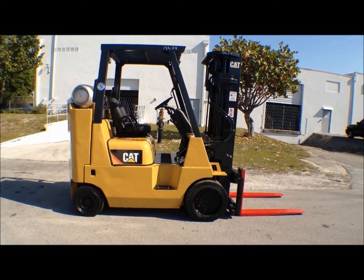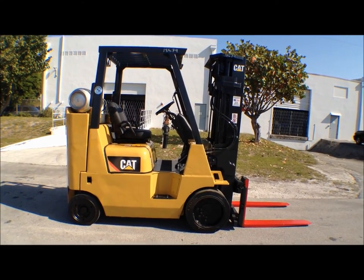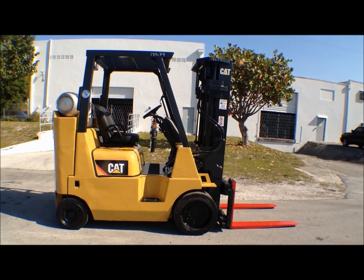Good morning and welcome to Worldwide Forklift in Fort Lauderdale, Florida. Today we're looking at stock number 18674. This is a Caterpillar GC40K STR. The STR stands for Short Turning Radius.